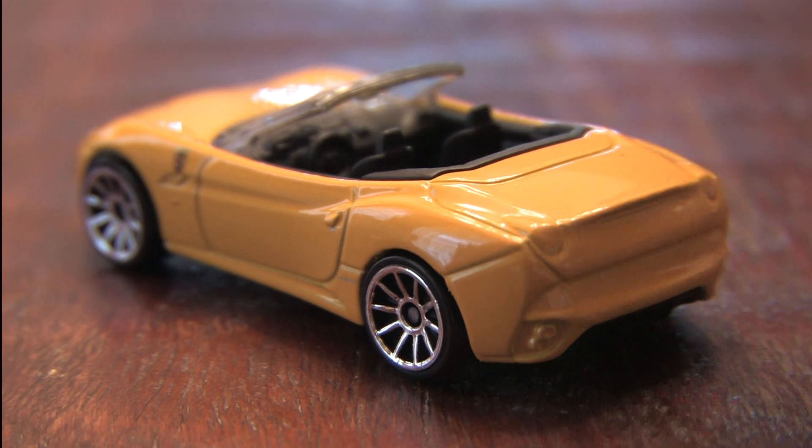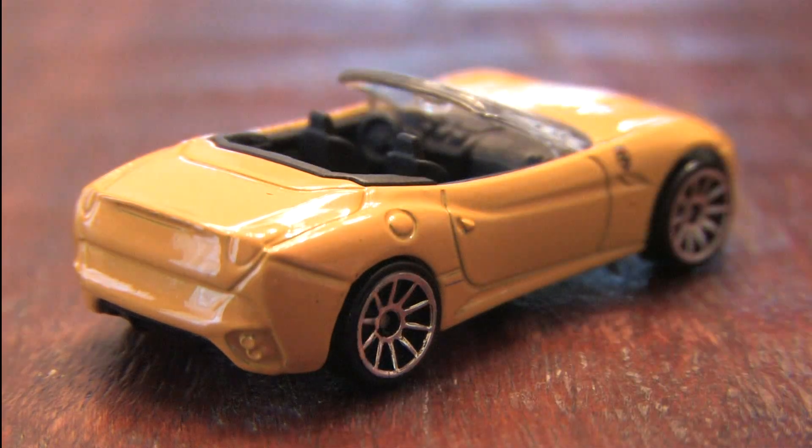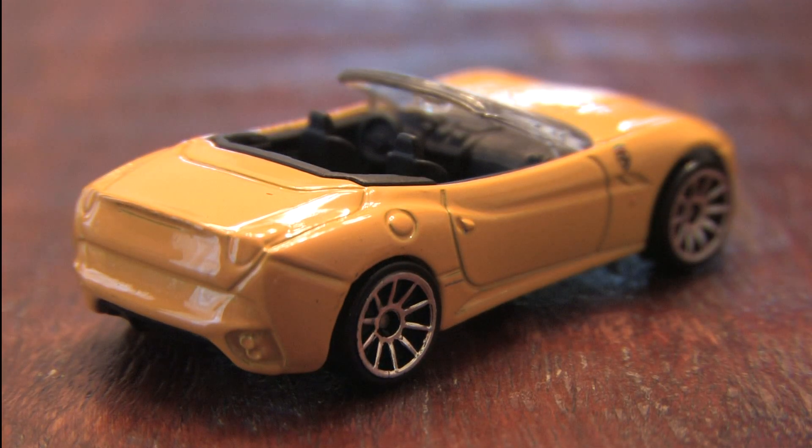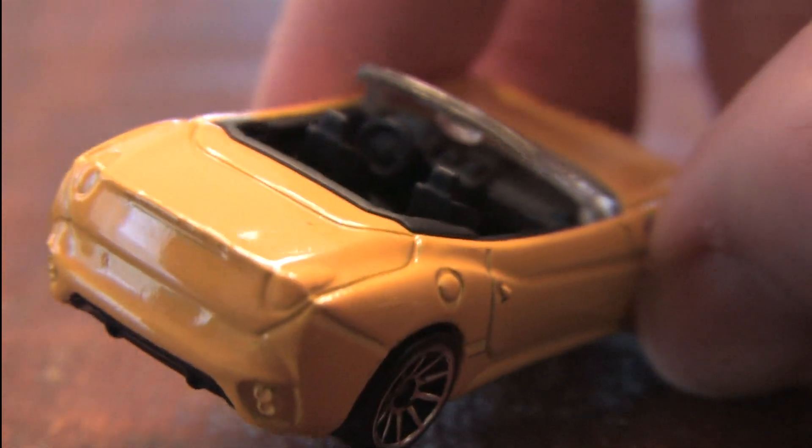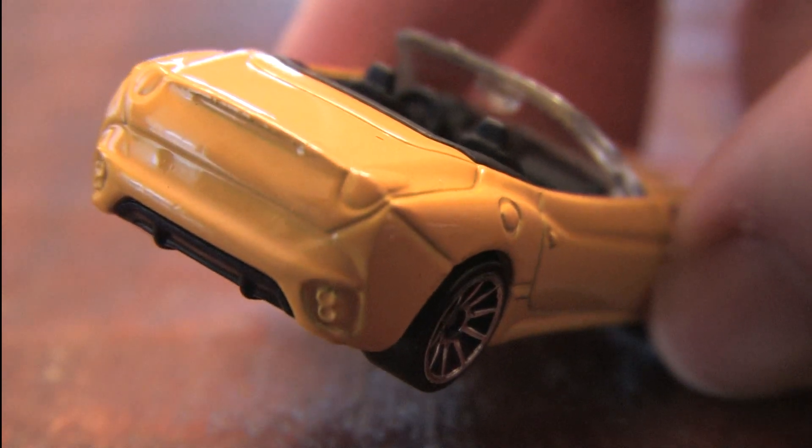Can you buy Ferrari 5-Packs straight from Ferrari? Do they come in a giant box? Fortunately, the Ferrari California does not have awful white flames. A yellow paint job is a nice look for this car.